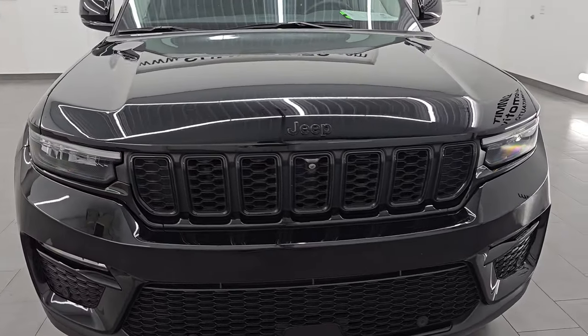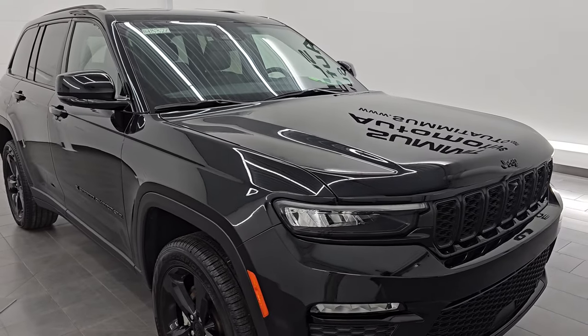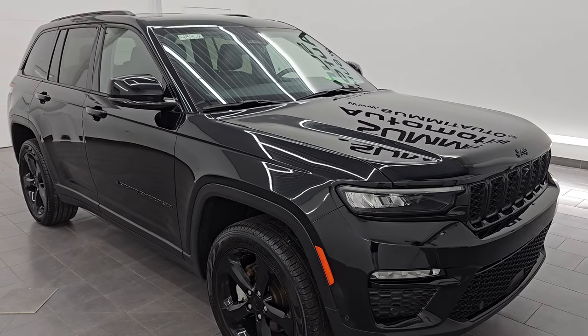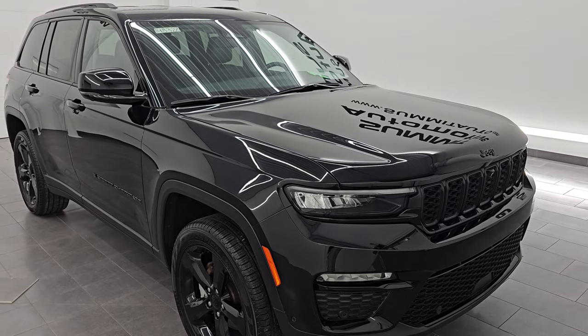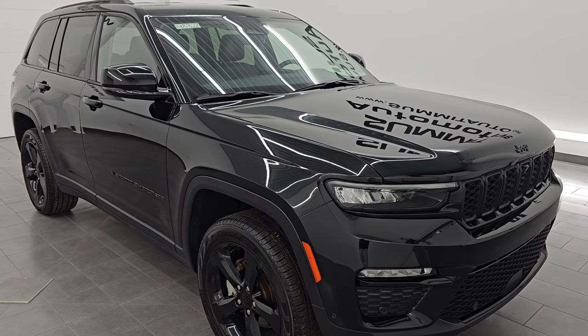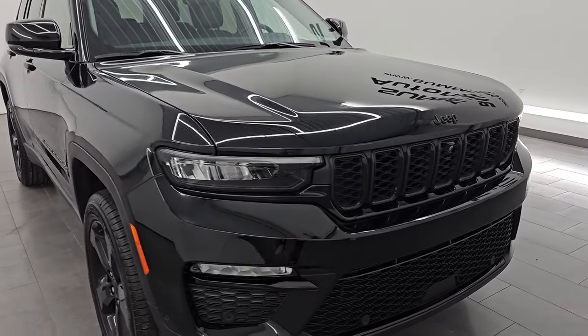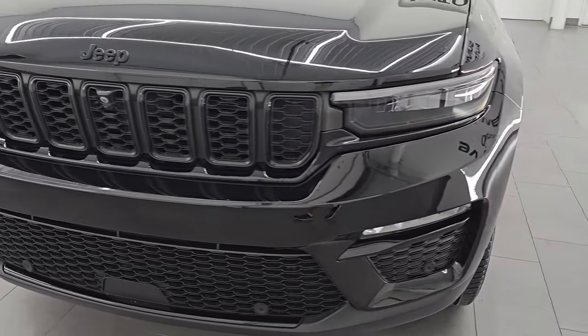This 2022 Jeep Grand Cherokee Limited has the 3.6-liter Pentastar V6 engine, paired with the 8-speed automatic transmission. This Jeep has been fully safetied and inspected by our service shop, has a fresh oil and filter change, all the fluids have been checked and topped off, and it is 100% ready to go. It is a one-owner, clean title history, clean Carfax out of Michigan.